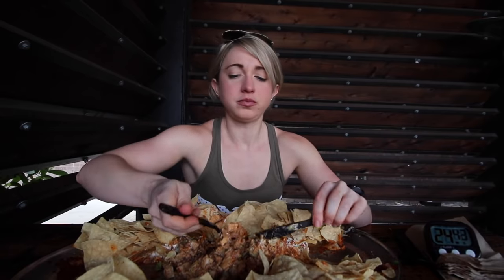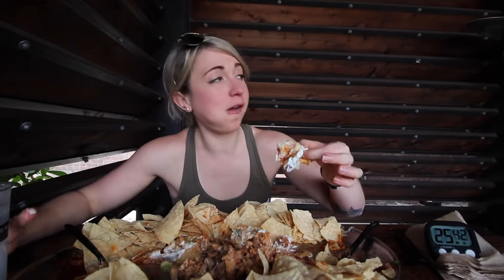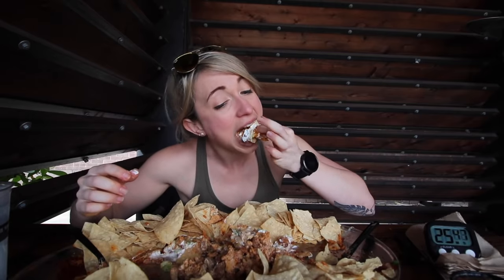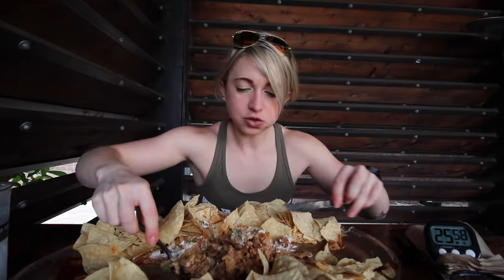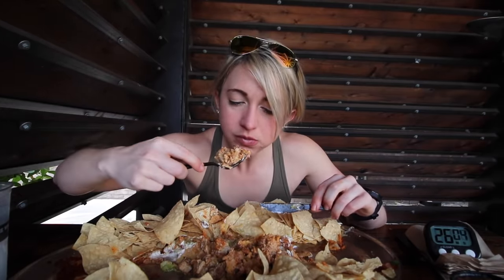Asked the server for salsa — like the kind you'd have at home with Tostitos — and they brought some over. Someone nearby mentioned they'd never seen this challenge attempted with this many chips. I'm not gonna lie, I think the chips are unfair, but you gotta do it.